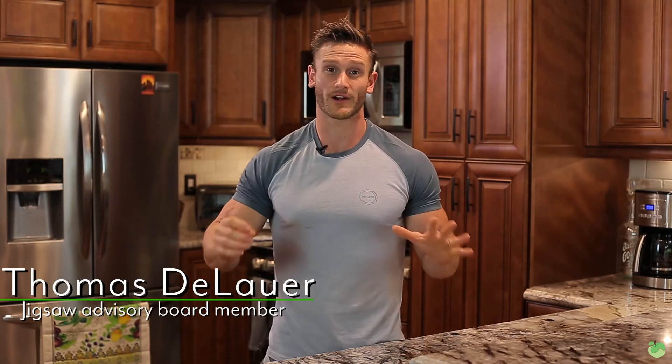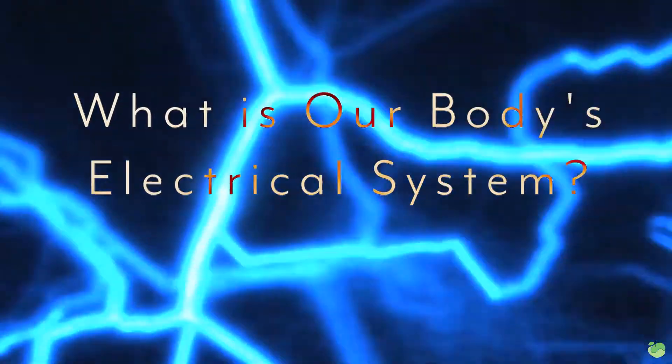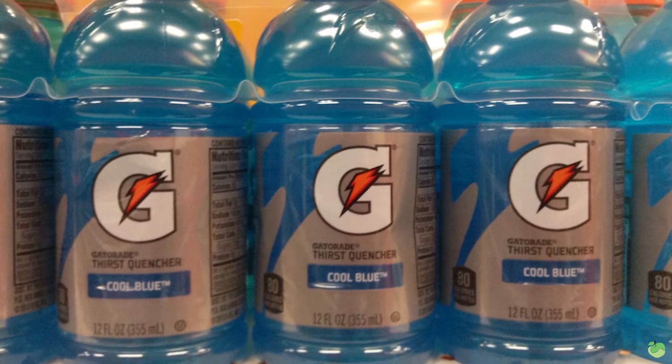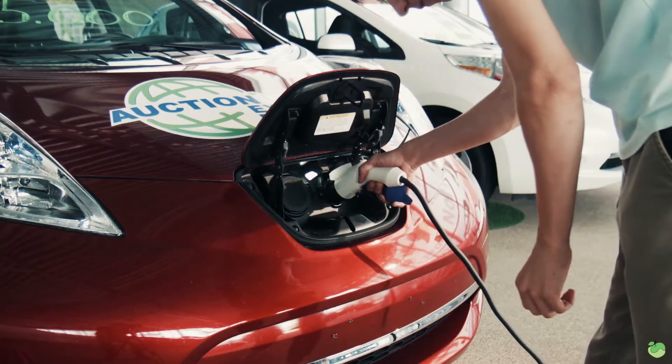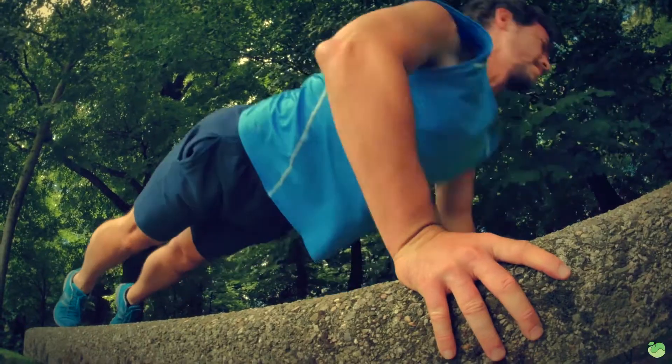Your body is a lot more like a car or a house than you think. We have different electrical systems that run through our bodies that really dictate how our bodies actually work. What's going on, Jigsaw Nation? I'm Thomas DeLauer, and I'm going to break down how the electrical system in your body truly works and what an electrolyte really is — and why it's a lot more important than a lot of people give it credit for. It's not all about just grabbing the Powerade off the shelf.